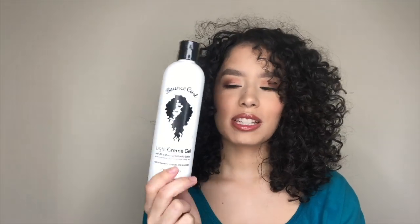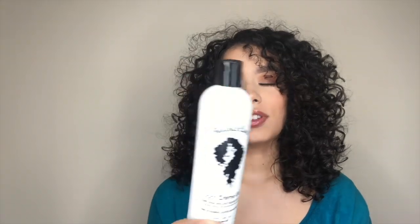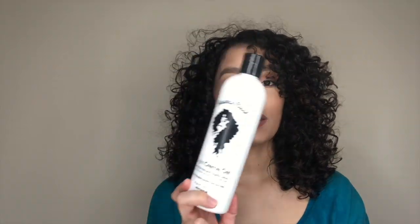Next is my Bounce Curl gel. I could use this every single day for the rest of my life and be fine. It's super lightweight and super defining for my hair. I love it — I have nothing bad to say about it. I would say don't have a heavy hand with it because if you do it might feel a little sticky, but other than that it's awesome. I recommend it for anybody and everybody.